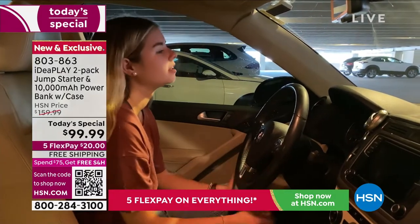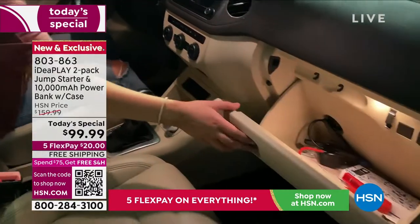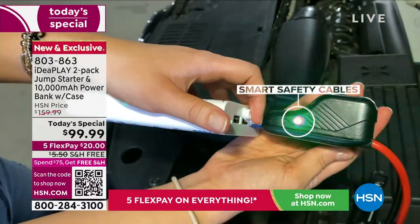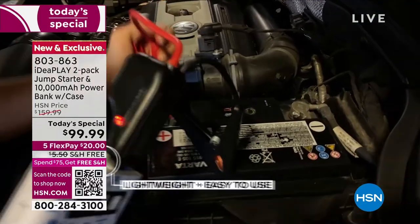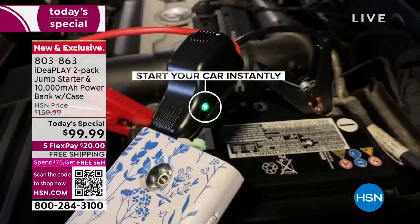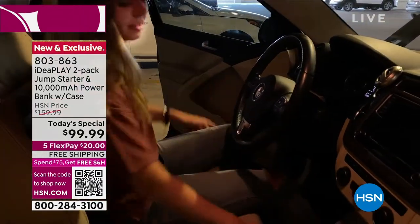My 18-year-old daughter knows how to jumpstart a car — I taught her when she was 16, right when she learned how to drive. Think about how many of you maybe live in a big city and don't use your car very often — it sits in a parking garage for weeks at a time and you're not turning it on. That's a lot of times when it happens: when you haven't used your car very often and your battery just kind of drains.